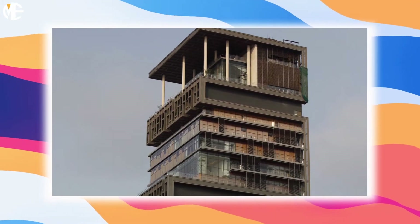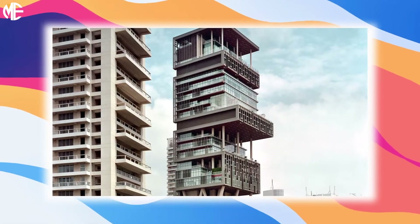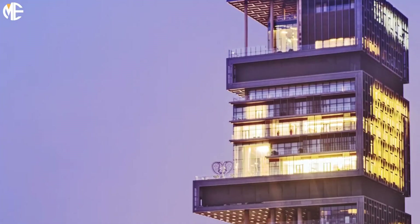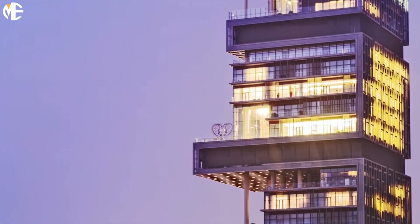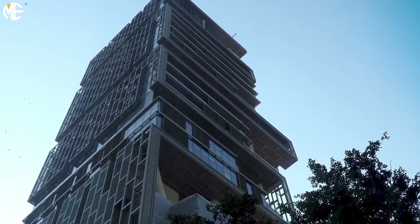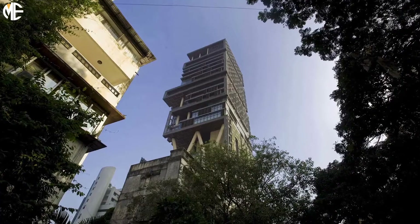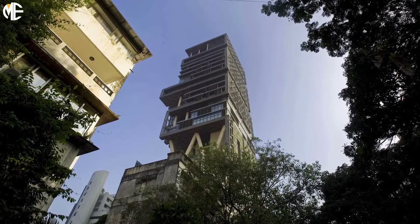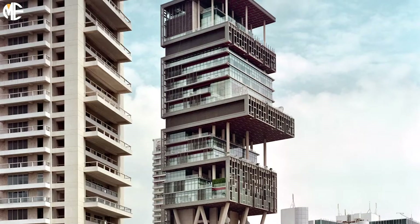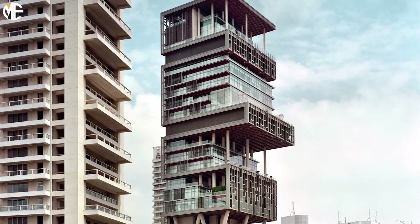Considering the unique shape of the skyscraper and the fact that its construction cost ten figures, it would be a fair assumption that the design of the home is symbolic, or at least purposeful. The 27-story structure was meticulously crafted with a Hindu influence and generously laced with religious symbols. There are six sections of the home meant to reflect earth, water, fire, air, sound, and light. This was done to mimic the ascent to enlightenment — not Nickelodeon's Avatar: The Last Airbender.